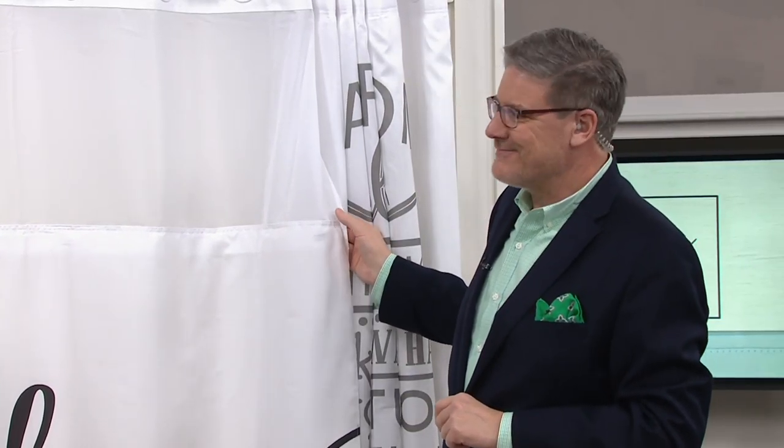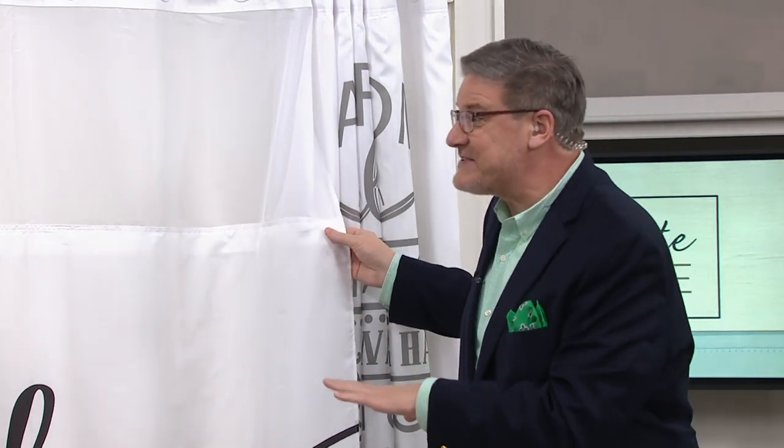This is Greg Lawrence, one of our decor and makeover experts here on QVC. Happy Boxing Day! And to you as well. Thank you! Aren't these fun?